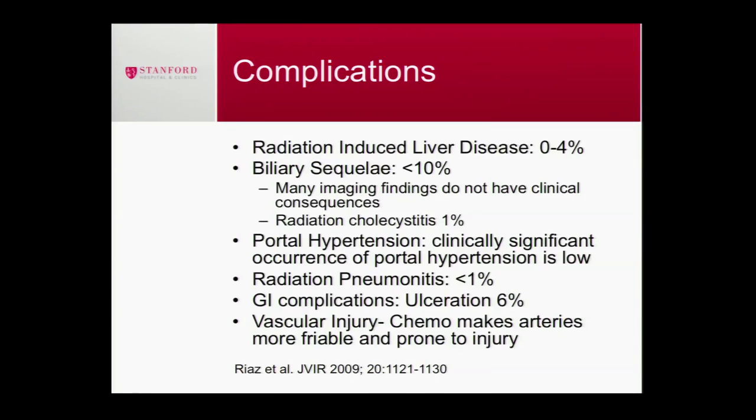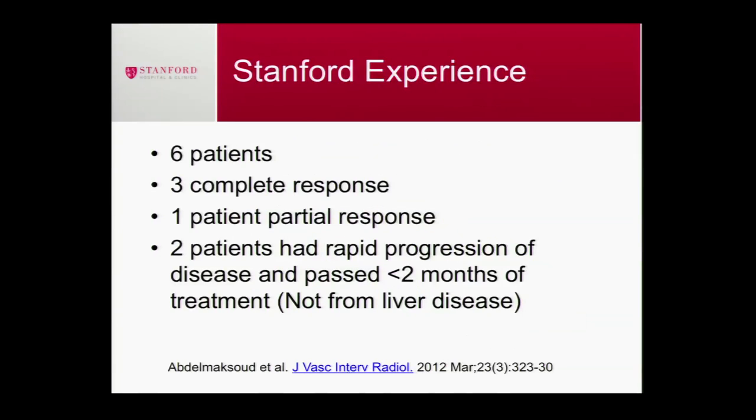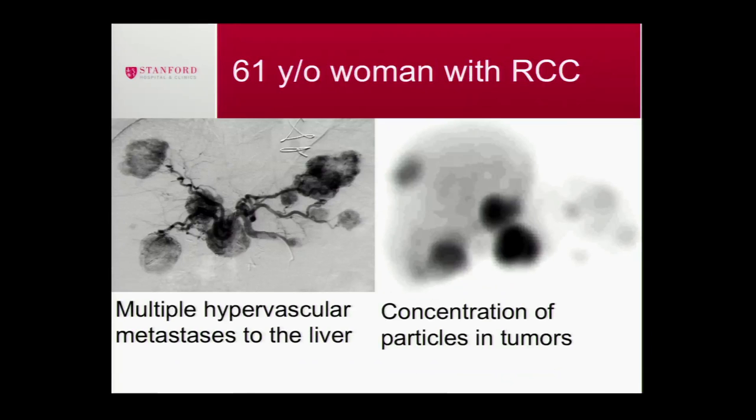The major complications are ulcers at about four percent and liver failure at about one percent. In our Stanford experience, we reviewed all the renal cell carcinoma patients we treated — all had clear cell type. We had amazing responses, and that's why we push to treat RCC patients with liver metastasis using radioembolization rather than chemoembolization. Out of six patients, we had three complete responses and one partial response. Two patients had progression in other locations outside the liver, so we couldn't fully assess whether it was successful in the liver, but they didn't die of liver disease.